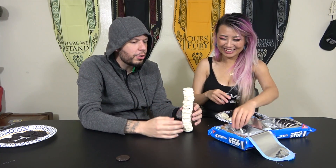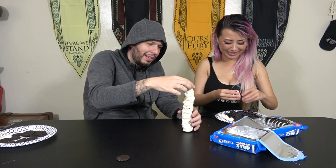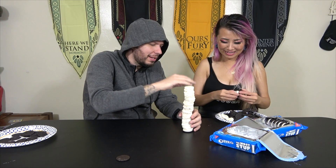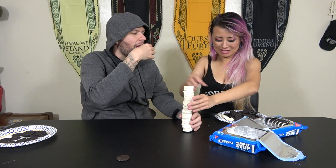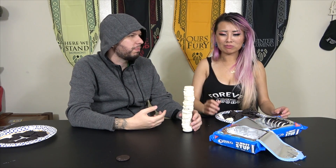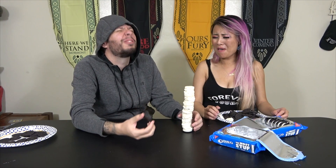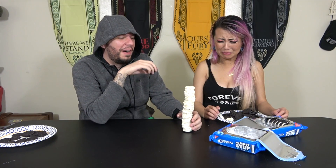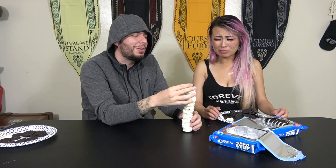Why couldn't it look like this in the package? This is what I originally thought it would be anyway. Just a preview because we're about ready to complete it — just try one of these creams real quick. Oh God, that is freaking disgusting. Without the cookie, it's too much cream.